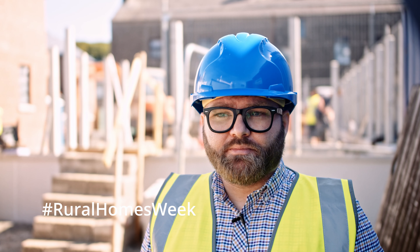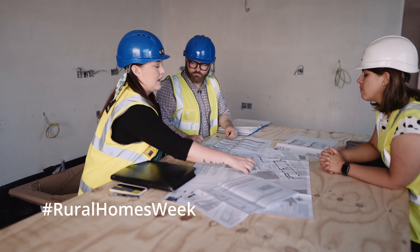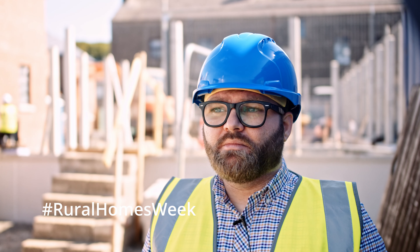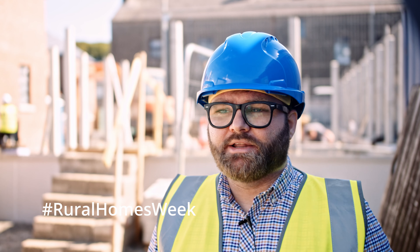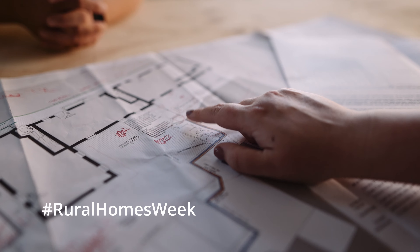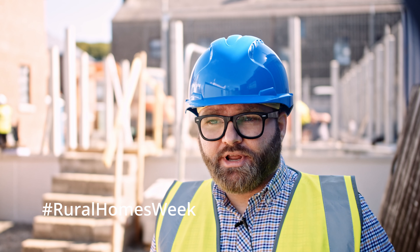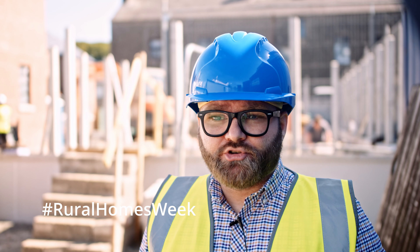From that we'll go away and develop some concept designs. We'll always go back to the community again with our concepts for consultation, and ultimately we always try to imagine ourselves living in each of the dwellings. To do so, we produce all our designs in 3D, which also helps discussions with the client, statutory authorities, and later on the contractors as well.